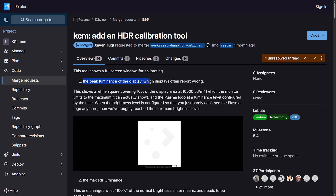There's also the peak luminance of a display, which displays often report incorrectly. So you'll get a square covering 10% of the display area with 10,000 lumens, which the monitor limits to its maximum. The plasma logo is shown at the luminance level configured by the user, and when you can just barely see it, you've roughly reached the maximum brightness level — now being introduced to Fedora as part of HDR calibration.